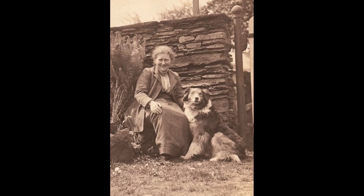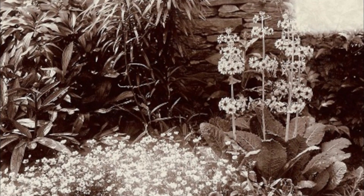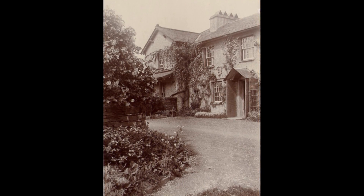We have been left a huge selection of photographs by Rupert Potter, Beatrix's father. They were taken around 1908 to 1912 and they show us not just what was growing in the garden but where it was growing and the particular varieties.